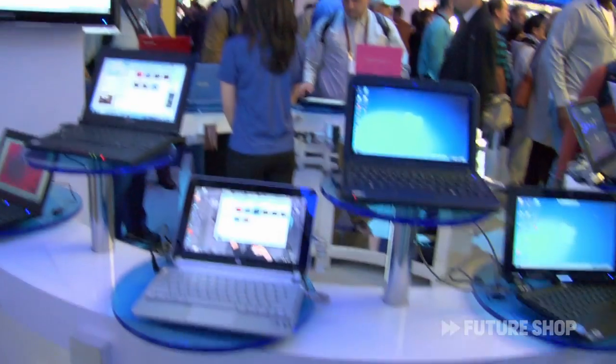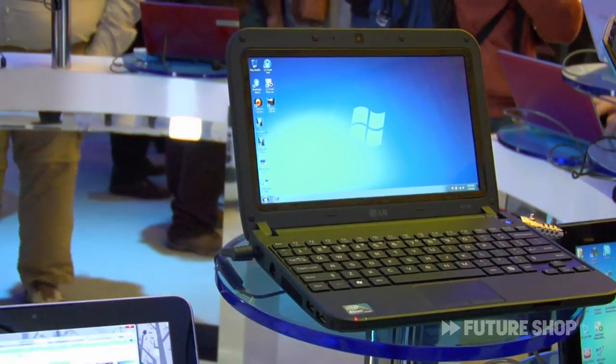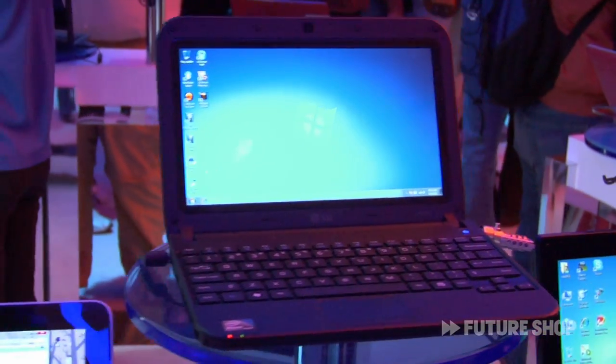I'm Buzz Bishop and this is Future Shop at CES 2011. We're in the Intel booth with Doug Cooper to talk about the next generation of Netbooks and what Intel is doing. So Netbooks have been hot, as you know, and everybody likes the ability to have this sort of companion device. It's small, light, and they can take it with them to browse the internet, do their Twitter or whatever they're doing.